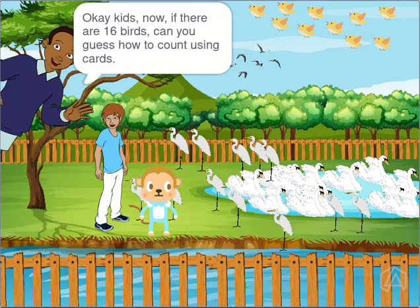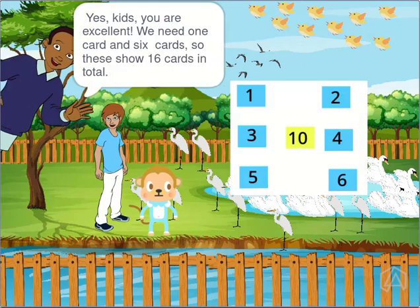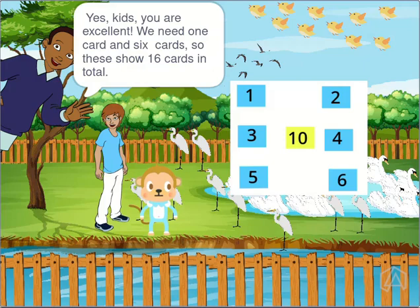Okay kids, now if there are 16 birds, can you guess how to count using cards? Yes, kids, you are excellent. We need 1 ten-card and 6 one-cards, so these show 16 in total.